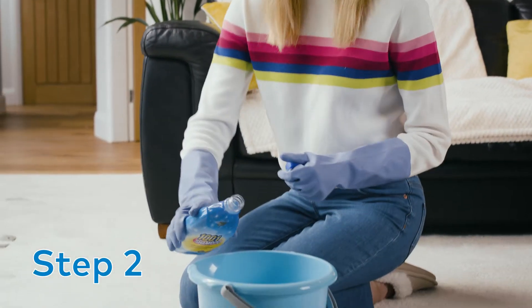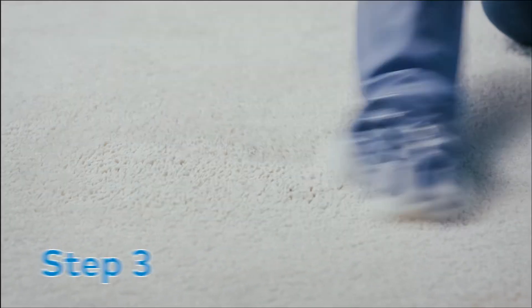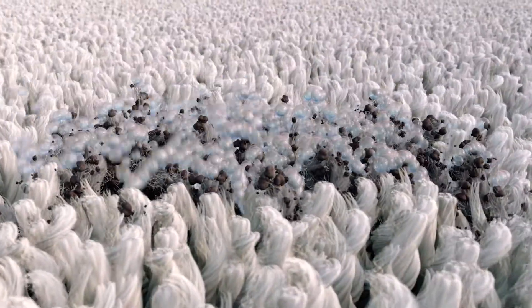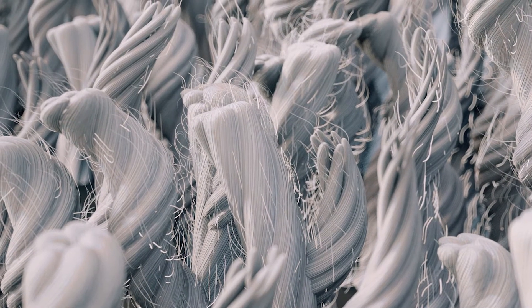Mix one part shampoo to six parts water. Apply with a clean cloth or sponge. The powerful formula penetrates deep down into the carpet fibers to quickly and effectively lift all types of wet and dry stains.